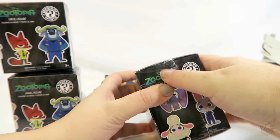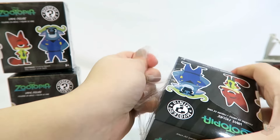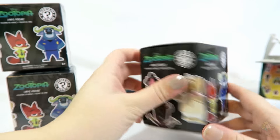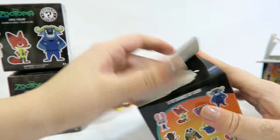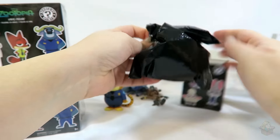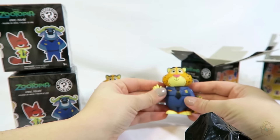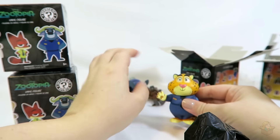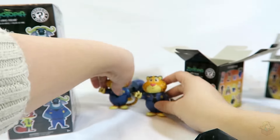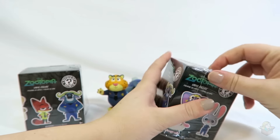On to the fourth one. I really, really, really want Judy. If I don't get Judy, I'll be very sad. Some of these were already torn open a little bit, so they were easy to open. Others, not so easy. What did we get? Oh no! A second Clawhauser! Oh, this one's better though — it didn't have that splotch on the face. This one had a little dot on his nose. Another Clawhauser — it doubles now. I only have six of these. Okay, only two left.